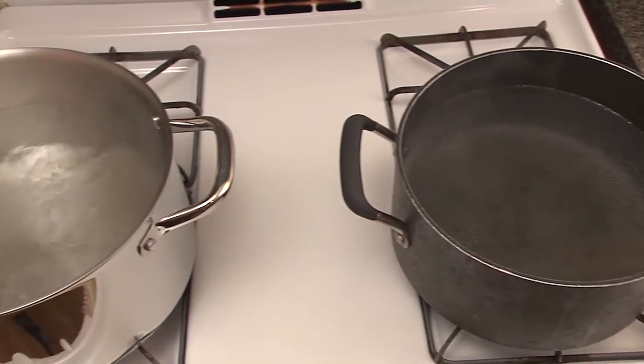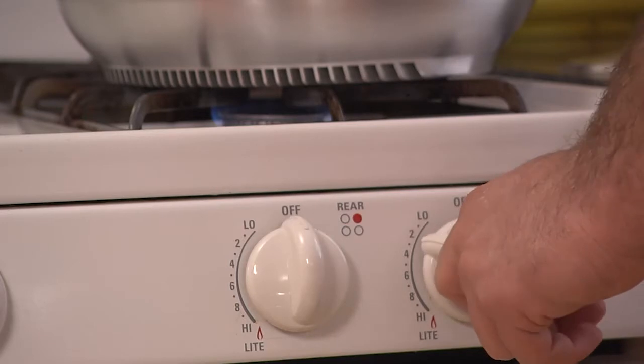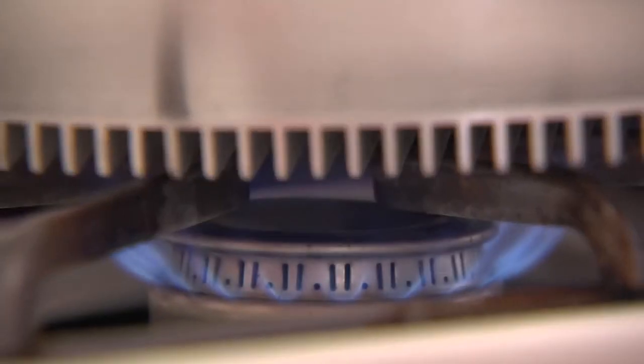Just use the pots and pans as you normally would. You can have better control of the heat and dial. At a high power burner setting, you can heat up your food faster by 30 percent.